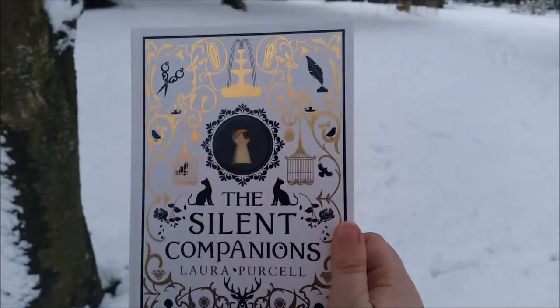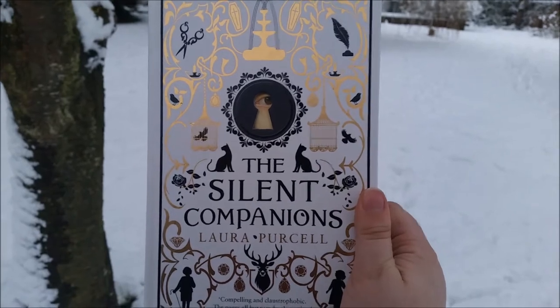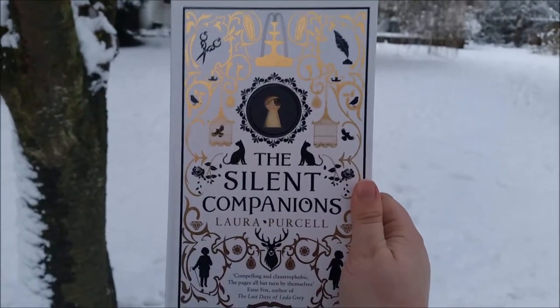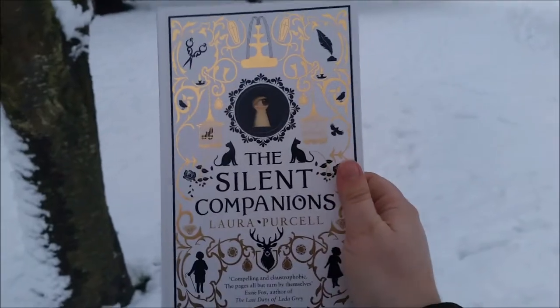Very dark. It's probably not one for younger than 12 or 13 because it does get very dark at times, and not just scary but it deals with a lot of difficult topics. But I couldn't resist this gorgeous cover and it's absolutely beautiful.